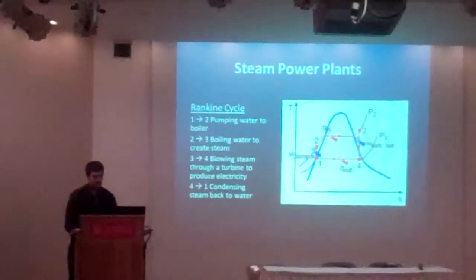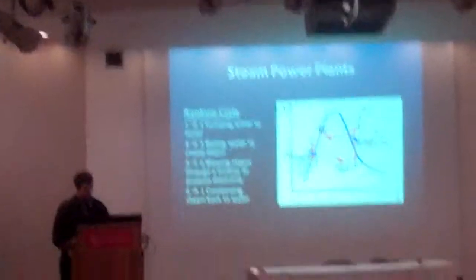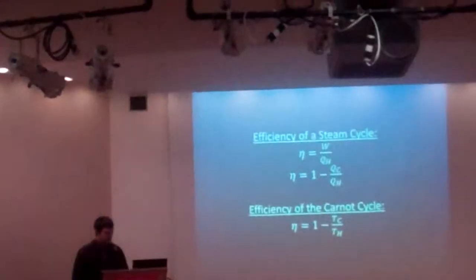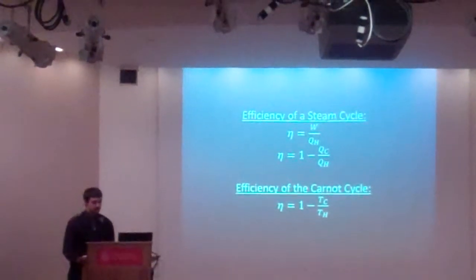A big problem with these power plants is the actual condensing of the steam, and that leads to how the efficiency of the steam cycle is based on the...